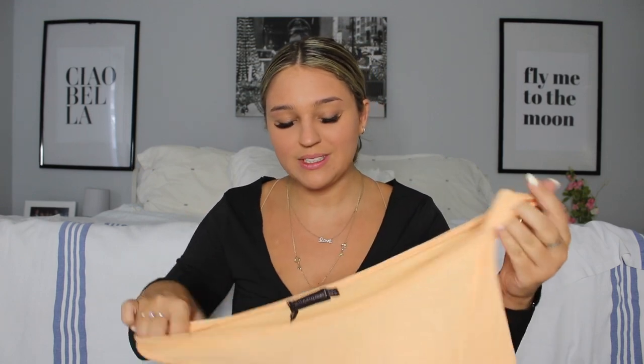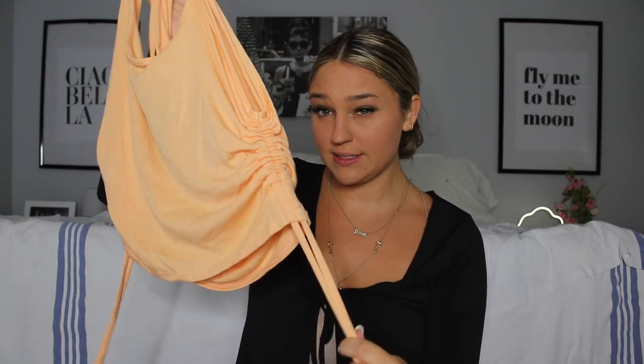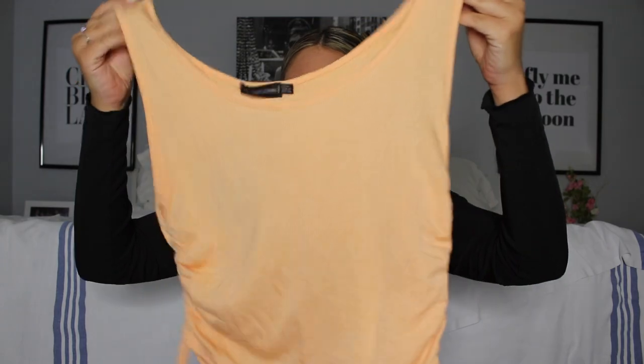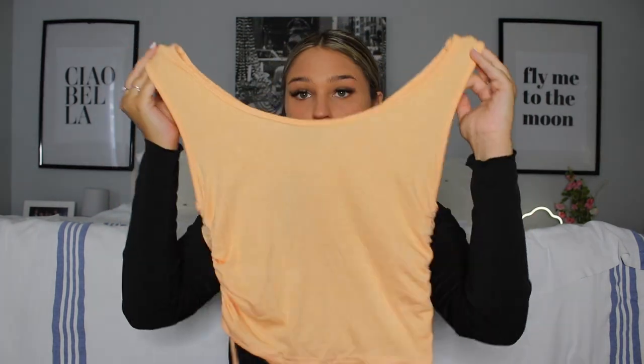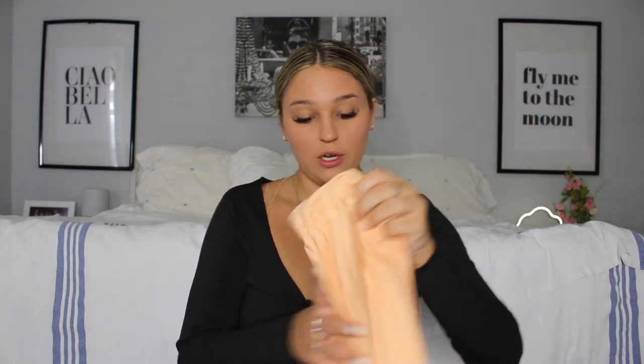The first top I got is this orangey pastel. It has drawstrings on the side where you can either scrunch it up or pull it down if you don't like that scrunch effect. I do because I think it's really flattering on me. It's super soft. I will say it runs very big — I wish I would have sized down and gotten a six, not an eight. This is pretty big. I'd rather something be too big than too tight. This was normally $25 but I got it for $11.